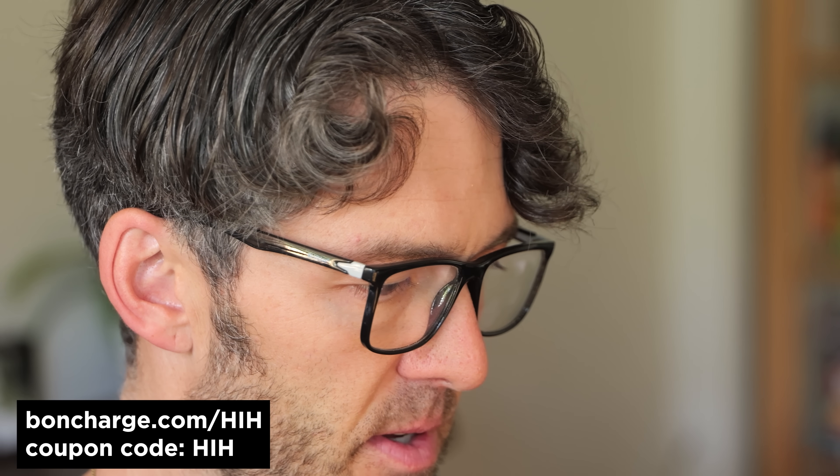I want to thank this video's sponsor, the folks over at bondcharge.com, makers of an amazing array of health-promoting tools, including the at-home infrared sauna blanket, the PEMF mat for grounding, and my personal favorite, their blue light blocking glasses. They come in a wide array of frames with different tints — orange, yellow, or clear — great for reducing eye strain during computer work. Wearing them at night helps minimize artificial light exposure, which can compromise sleep-wake cycles, reduce melatonin and growth hormone. Use coupon code HH at bondcharge.com to save.